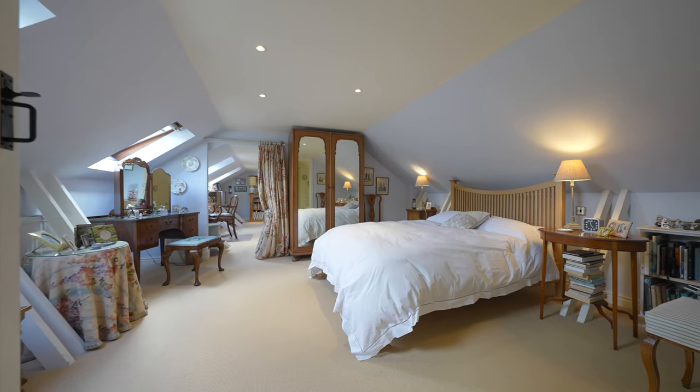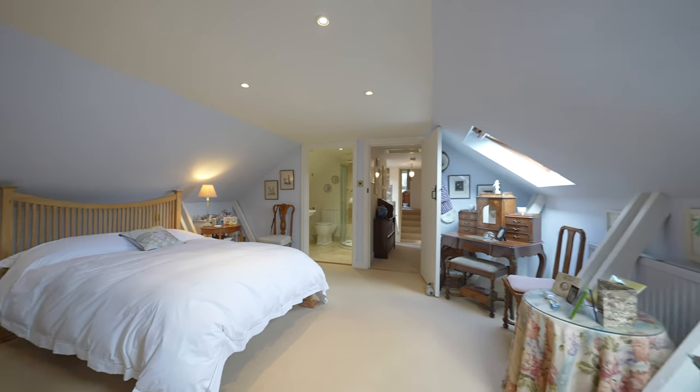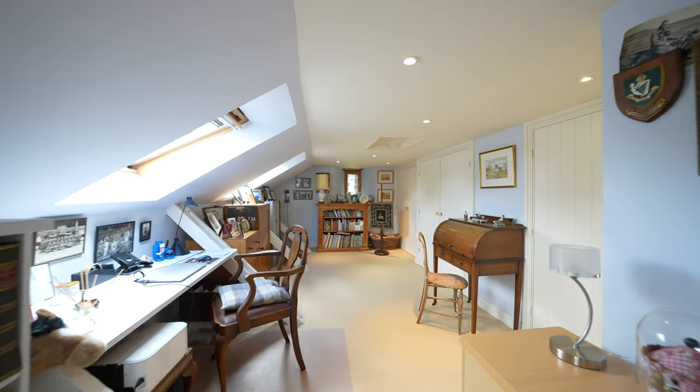Off the master bedroom to the first floor, there is an additional room offering flexibility. This light and airy space could be utilised as an office for those wishing to work from home.